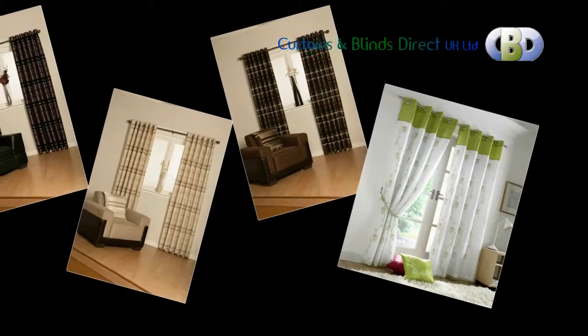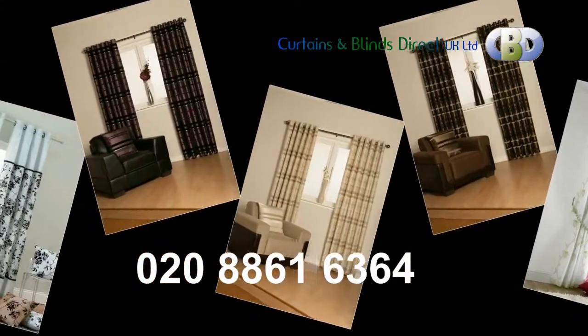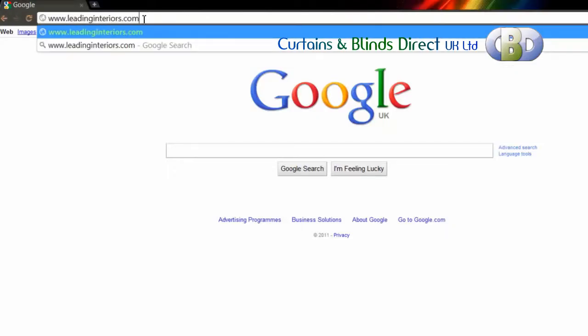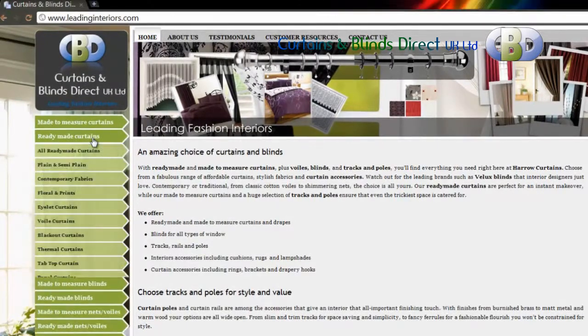To order yours today, call us on 0208 861 6364, or just visit our website leadinginteriors.com. Click on the ready made curtains link on the left-hand side, where you will see all the ready made curtain types on offer.